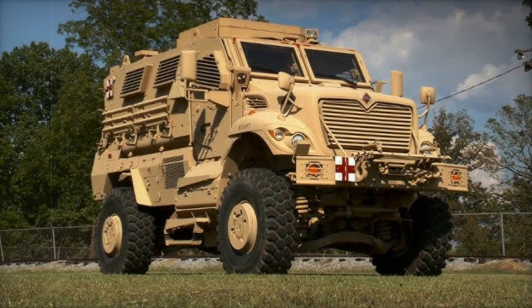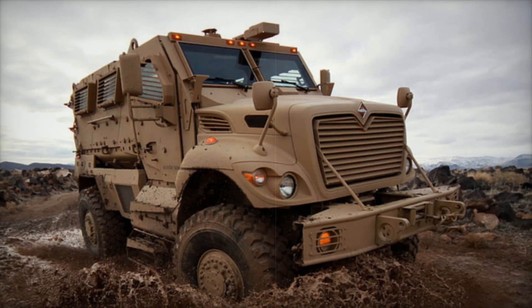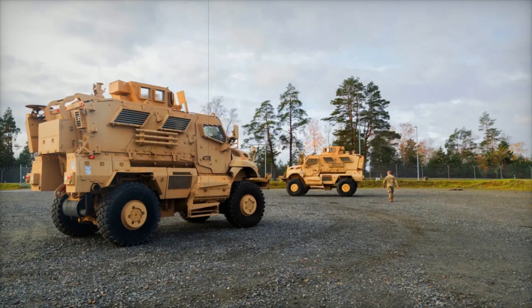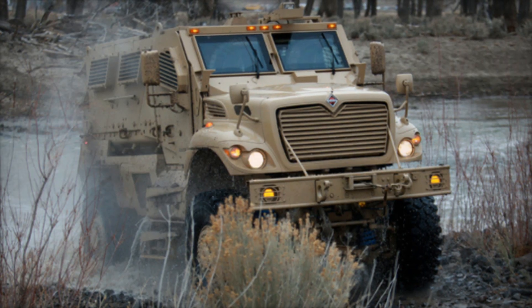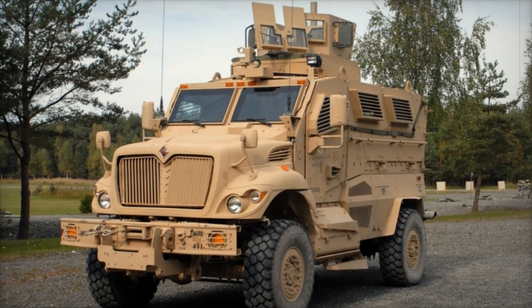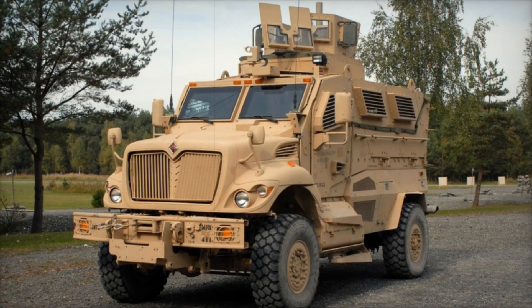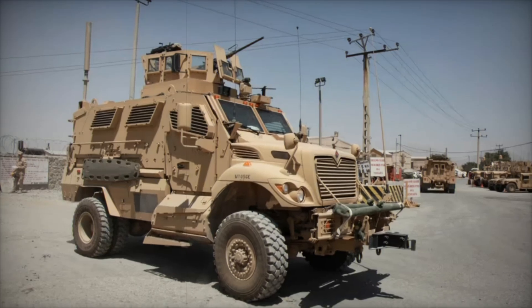To power this armored giant, the Max Pro relies on the International MaxForce D9.3i6 turbodiesel engine. With 330 horsepower, it's strong enough to carry the Max Pro's heavy armor across rugged terrain without slowing down. It's not just a tank — it's a machine built to move swiftly through any landscape. To ensure reliable operation in harsh environments, it's built on the International Workstar 7000 Truck Chassis, a sturdy, tested foundation that can handle the demands of military missions.